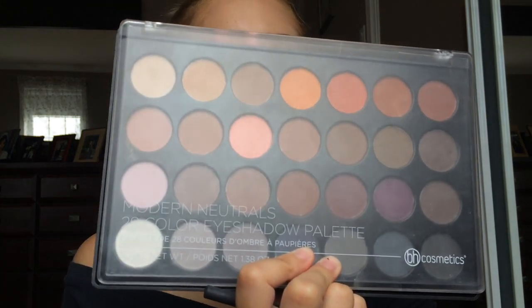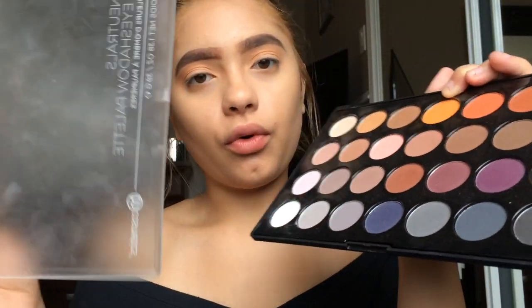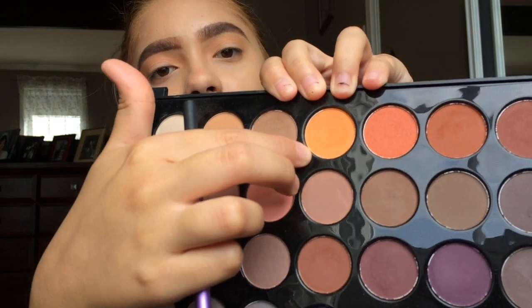I'm gonna grab my BH Cosmetics Modern Neutrals 28 eyeshadow palette — the packaging is so cheap, my lid broke off — and I'm gonna grab this bright orange shade.